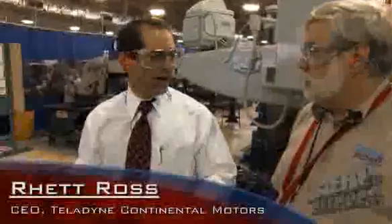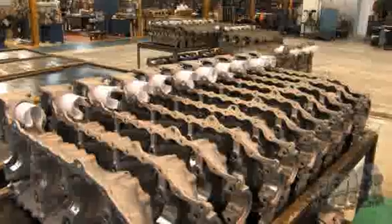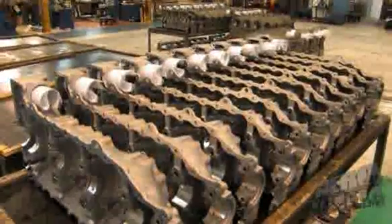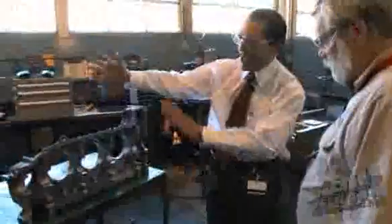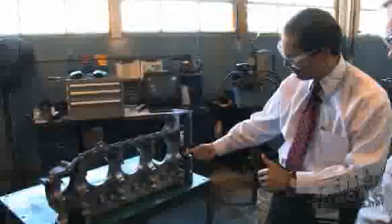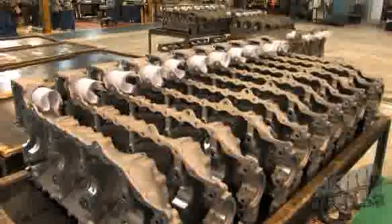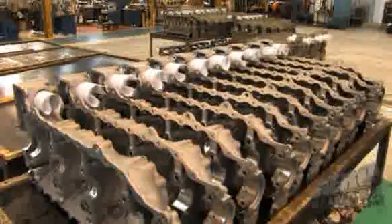Everything starts with the crankcase, obviously. This is your rough casting, so this is what your engine starts out as. It'll go into this machine first and they'll start doing some of the face machining and end up smooth in here. They do each side, so each half, get basic rough — and you can see how rough it is, just roughed out — then go in and do fine finishing on certain surfaces.